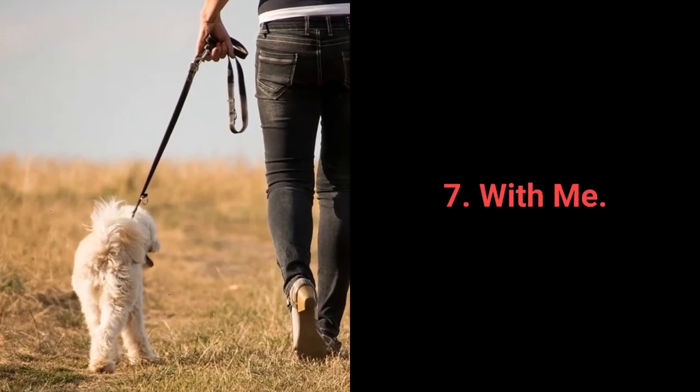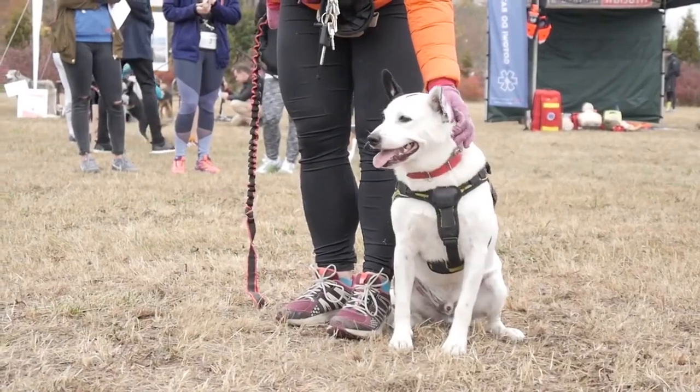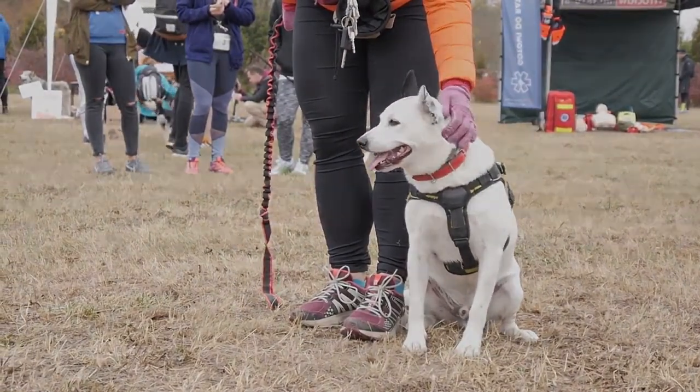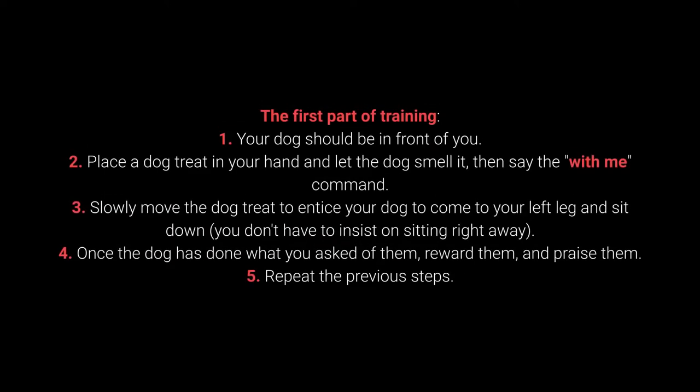Number 7: With Me. The with me command is useful during walks — your dog should come to you and sit down next to your left leg. First part of training: 1. Your dog should be in front of you. 2. Place a dog treat in your hand, let the dog smell it, then say the 'with me' command. 3. Slowly move the treat to entice your dog to come to your left leg and sit down. You don't have to insist on sitting right away. 4. Once the dog has done what you ask, reward and praise them. 5. Repeat the previous steps.